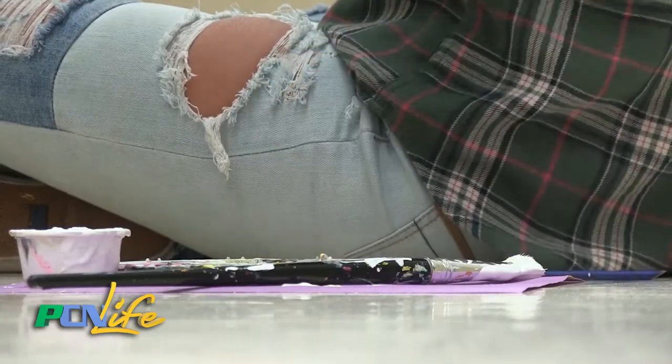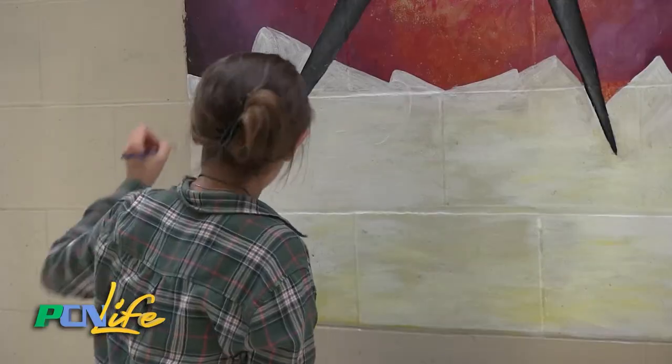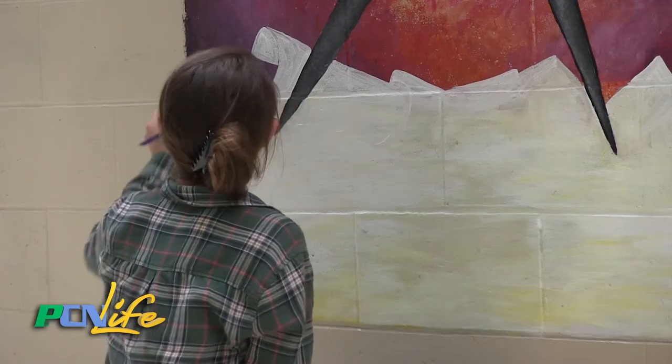And really, aside from the annual art show, it's pretty rare that the contents of this room are ever even seen by outsiders. That all changed when the art department at Pembroke High School decided to turn the entire school into a canvas.